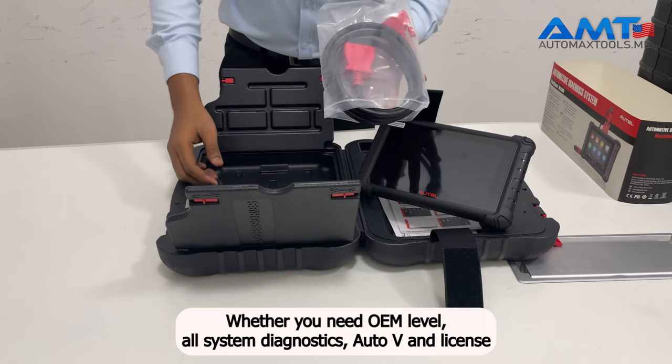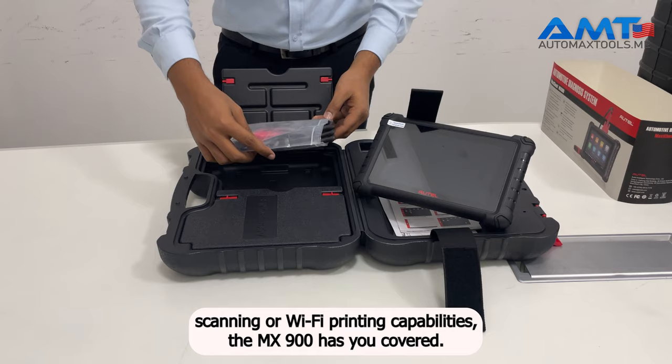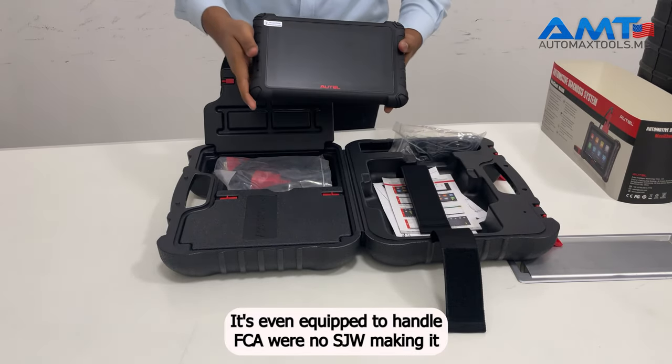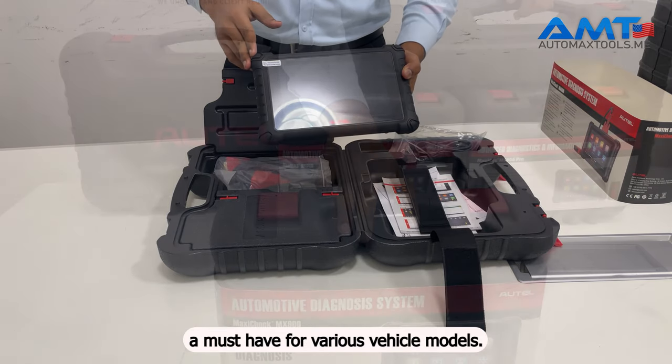Whether you need OE-level all-system diagnostics, auto-VIN license scanning, or Wi-Fi printing capabilities, the MX900 has you covered. It's even equipped to handle FCA Renault SGW, making it a must-have for various vehicle models.